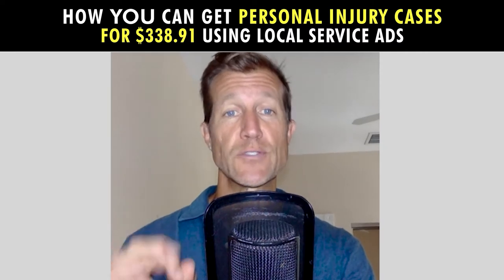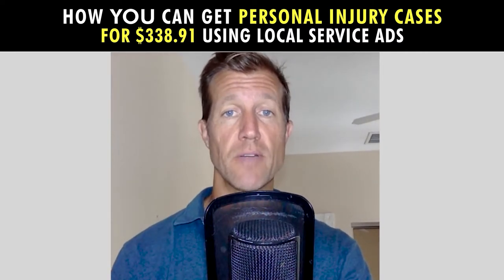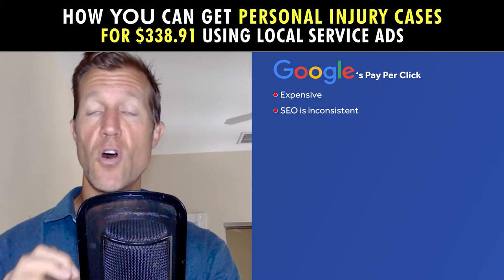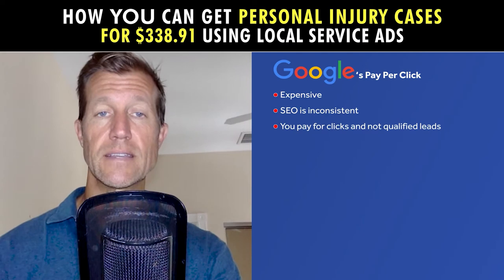When I started my agency over 12 years ago, I wanted to generate the highest quality leads at the lowest possible price. The problem is that Google Pay-Per-Click is expensive and SEO is inconsistent because Google's algorithm is always changing. Additionally, with Pay-Per-Click, you pay for clicks and not qualified leads.